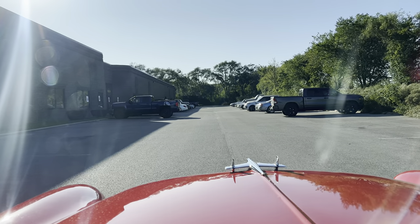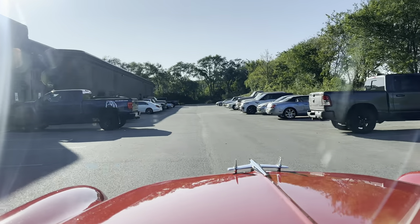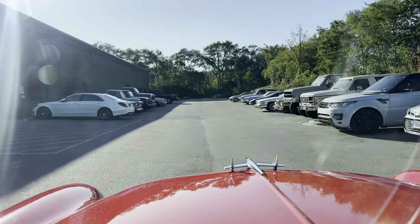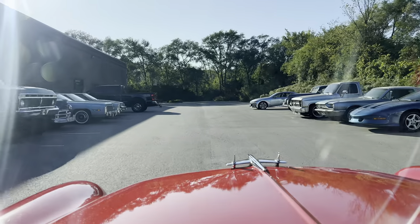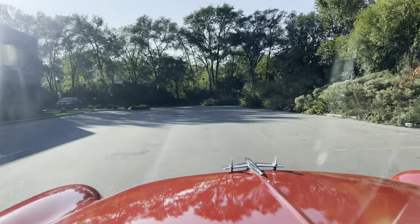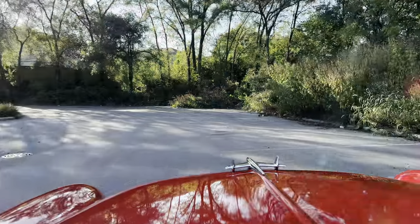We're located in Addison, Illinois, just 20 minutes southwest of O'Hare Airport. We have over 190 vehicles at the warehouse ready for immediate delivery. All our cars' pricing, description, video, and photos are on our website, MGMclassiccars.com.